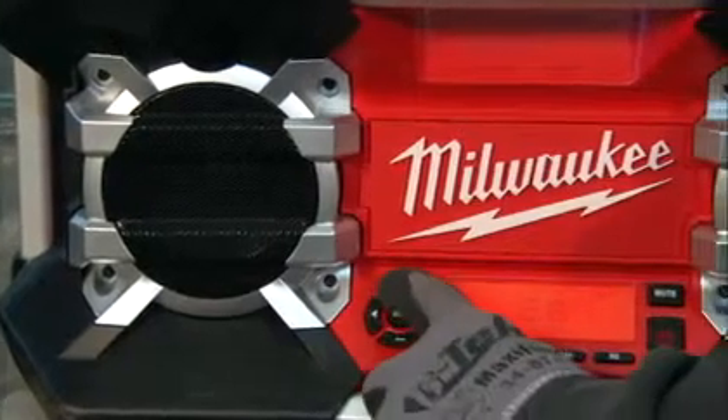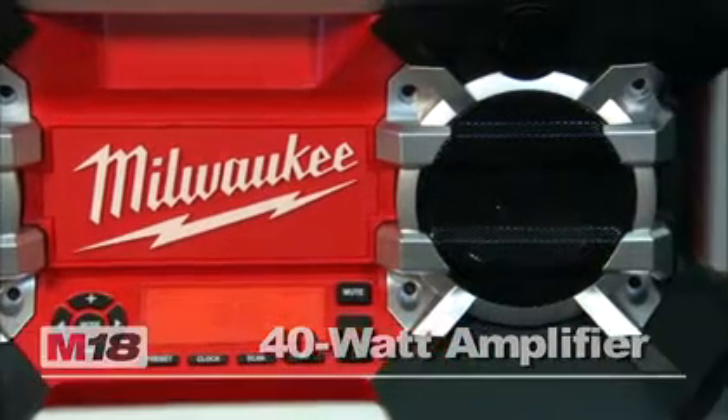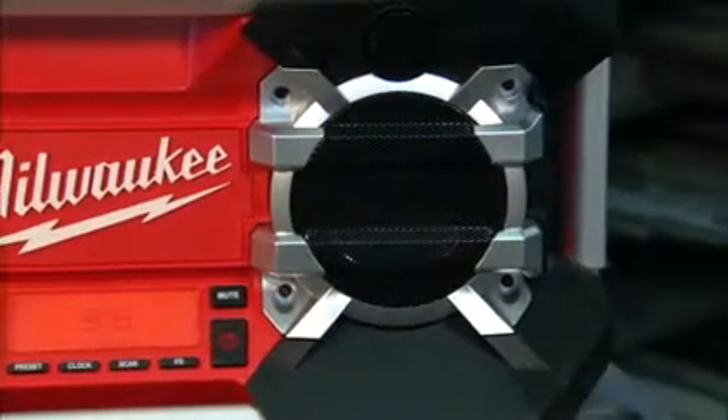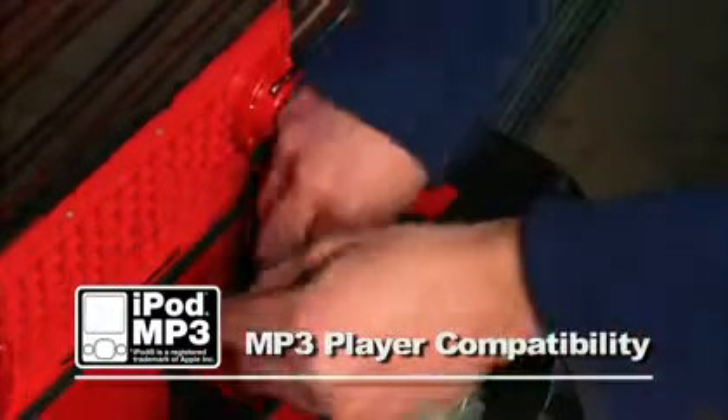Premium speakers and a powerful 40-watt amplifier produce a rich, full sound with all the volume you need. Built-in compatibility for all MP3 players lets you choose and play your favorite tunes.